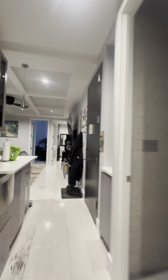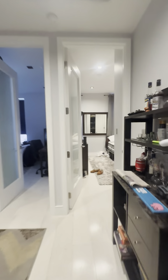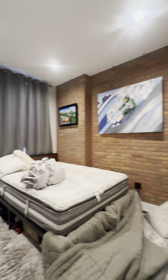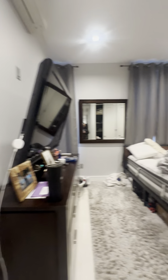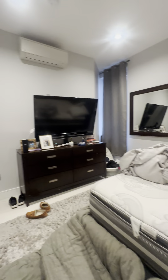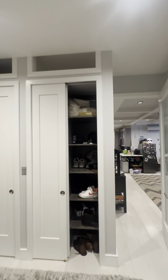We'll start with the bedrooms down at this end of the apartment. All of the bedrooms are great sizes. This is the first bedroom — you can really fit any size bed you would like in this room. Here we're looking at a queen, but you have plenty of space, two large windows, and two large closets with storage.